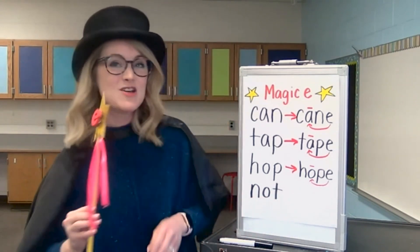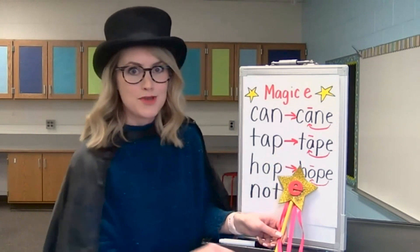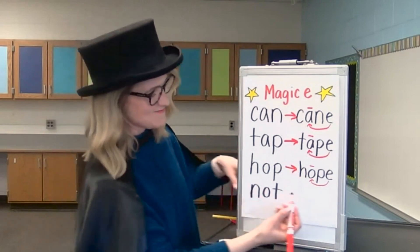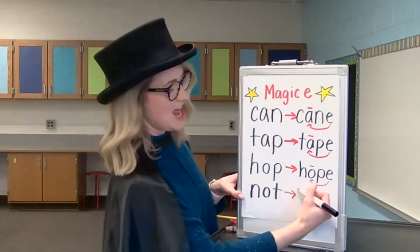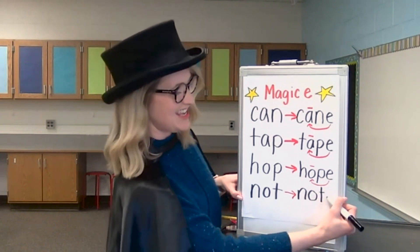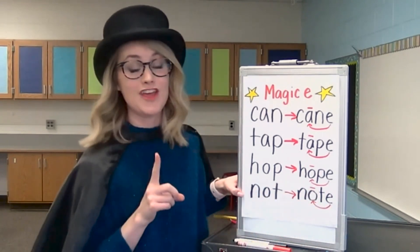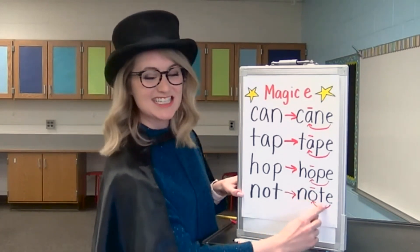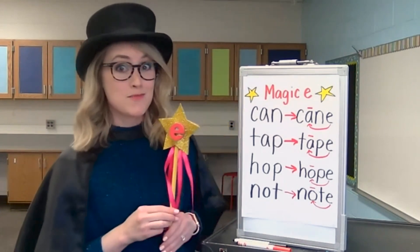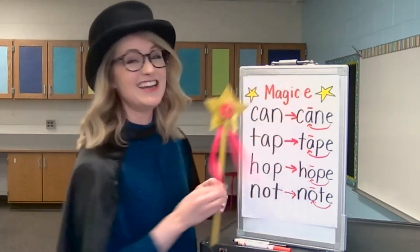Get out your Magic E wand. Magic E flies over the word not, taps on the middle vowel sound to make it say its own name, and lands at the end of the word. The word not becomes the word note — like a pad of sticky notes. Let's write down that word. N — that's an N. O — that's a long O sound. T — that's a T. And we can't forget our Magic E at the end, because it makes the vowel say its own name or the long O sound. Take your finger and let's check the sounds. N, O, T, E. Note. Wow, you did it! You used your magic wand to build Magic E words. Remember, when Magic E flies over the word, it taps on the vowel and makes it say its own name, and then lands at the end of the word. Great job, word magician.